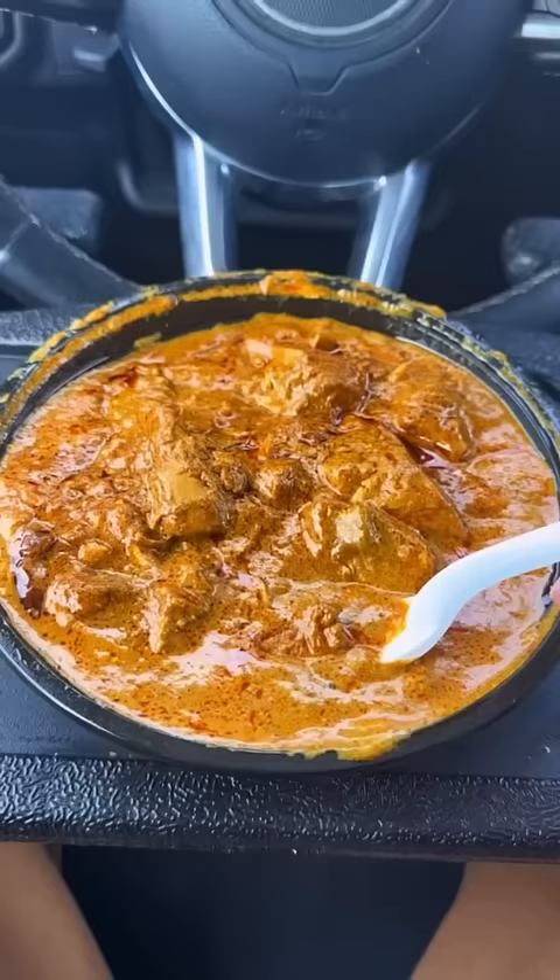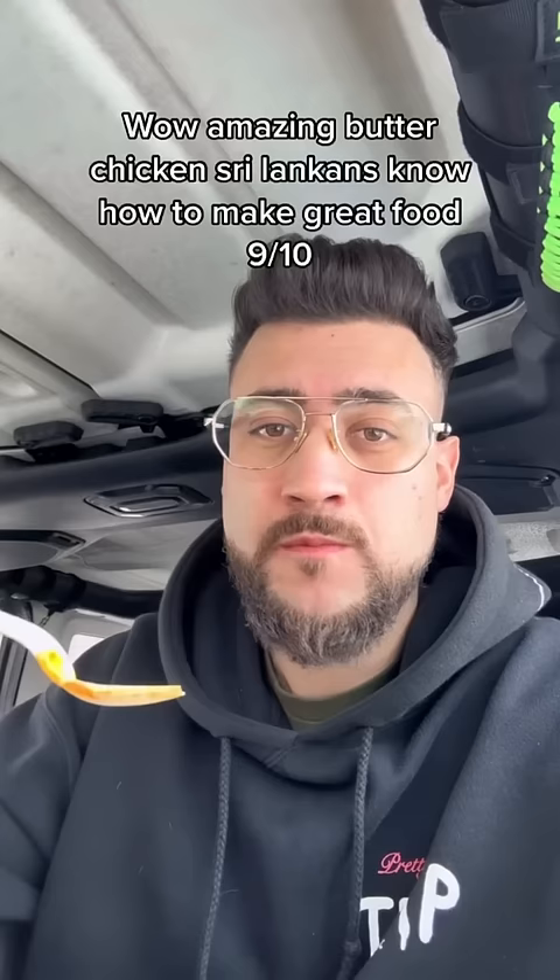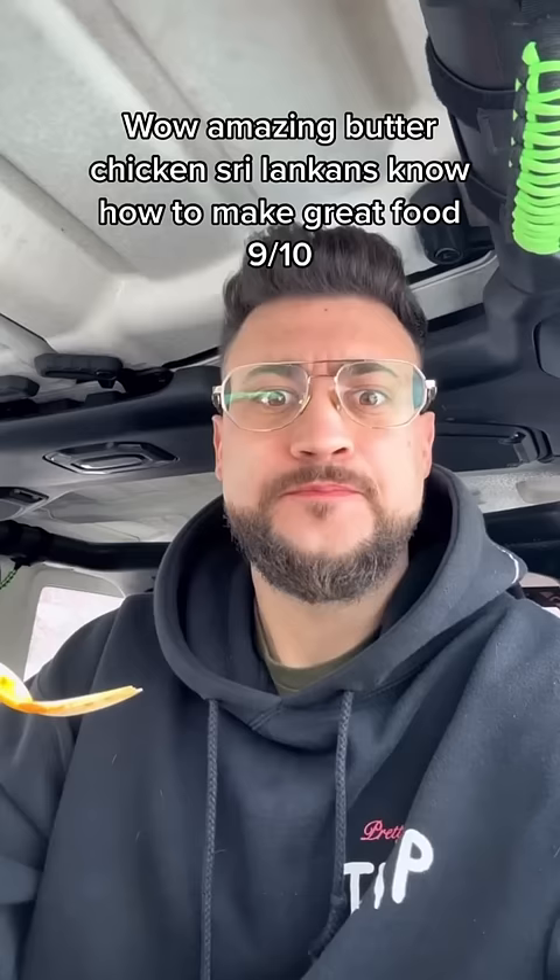Four is Sri Lankan butter chicken. Wow, amazing butter chicken — Sri Lankans know how to make great food. 9 out of 10.